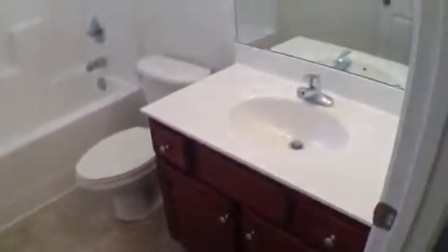Bedroom number one, nice size — carpet's fair, just needs a quick paint. Bedroom number two, nice size, quick paint. Shared bathroom: nice flooring, cherry counter and cabinet. The tub is totally clean, bathroom's clean.